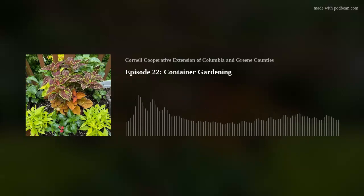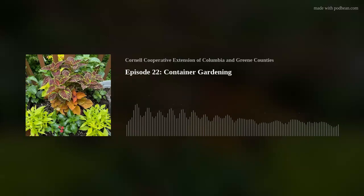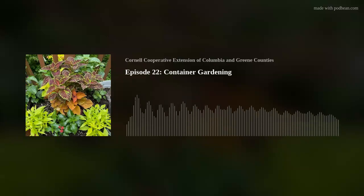Despite the fact that garden centers might be open, make sure you plant your containers after the danger of frost is gone. Most annuals cannot handle frost — pansies are an exception. I typically wait until Memorial Day weekend to plant my pots. The root ball of the plant should sit about one to three inches below the rim of the pot, to ensure a well around the edge so water doesn't pour off to the side.